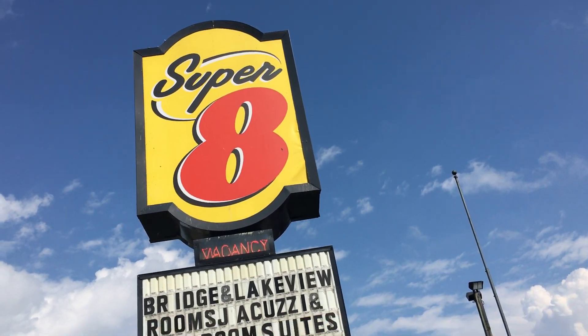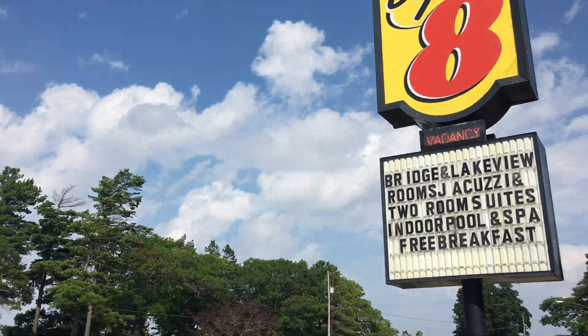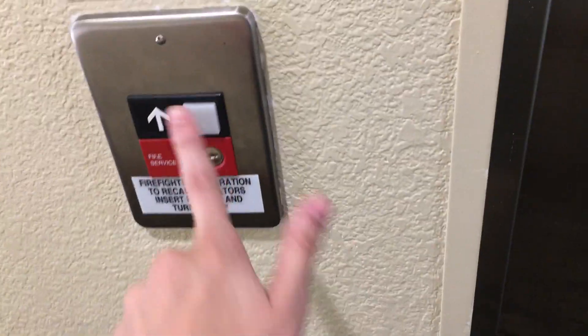We are here at Super 8 Bridge View of Mackinac City. Let's see what kind of elevator this hotel has. There's the elevator. It's not the Series 1.